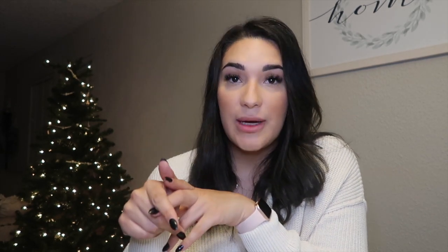I'll put a picture down below of what they look like. You can find them at Target or your local Walmart. They're pretty inexpensive and work amazingly — they have a little hole in the middle so baby can still suck, and it goes onto your nipple and acts as a longer nipple. It very much does its job and is very helpful.